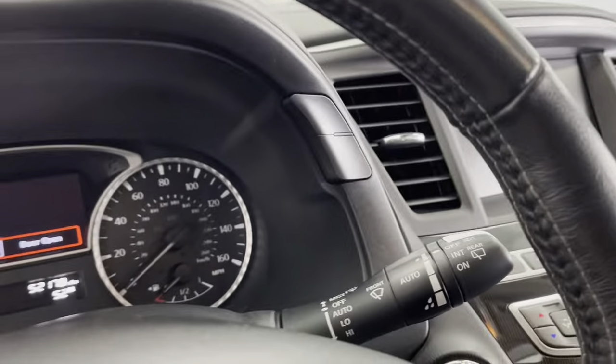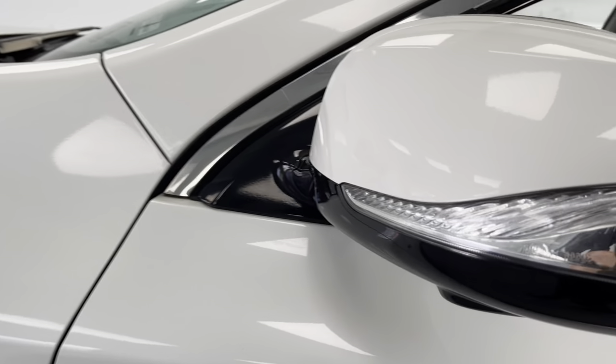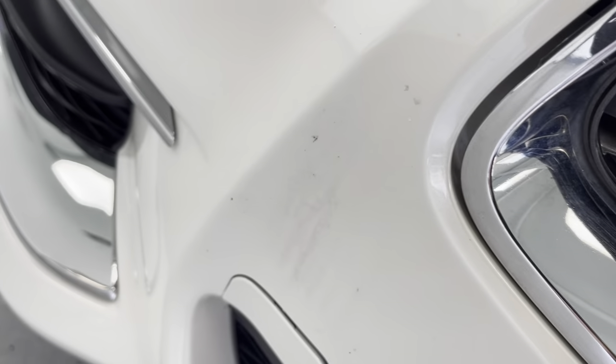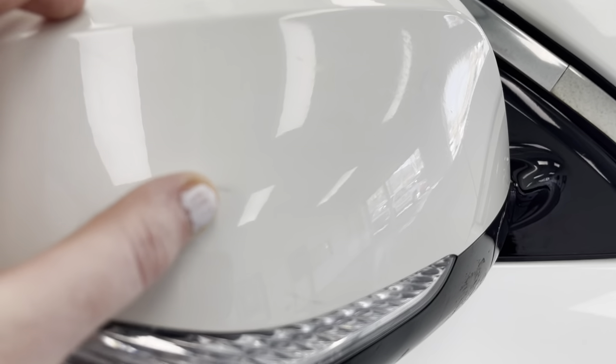Moving along to the outside of this vehicle, starting at the front, I do notice a few small nicks, most likely from stone chipping. Stone chipping is extremely common — almost every vehicle has some form of it, and the only way to really prevent it is by not driving. This vehicle is also a lighter color, so it does tend to show a little more. Coming along to the passenger side, there's some faint scuffing on the mirror cap and a few small nicks around the front passenger side handle as well as on the rear passenger door.